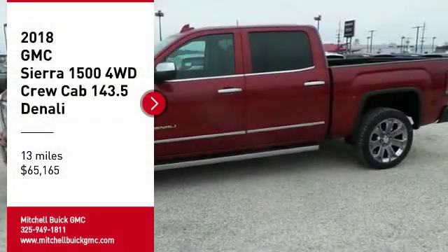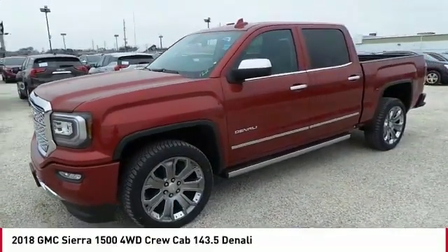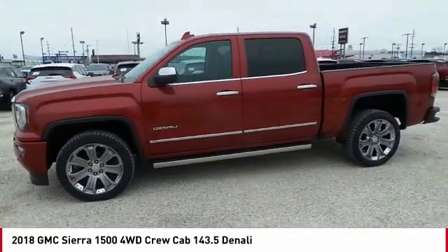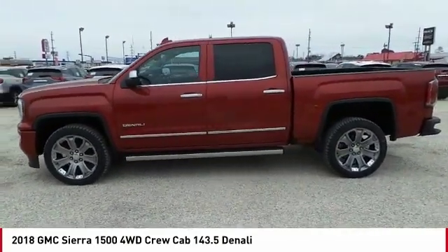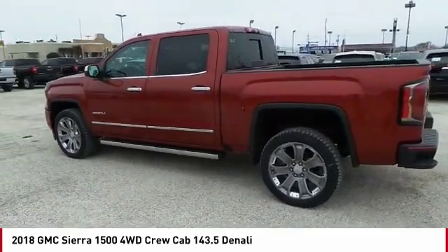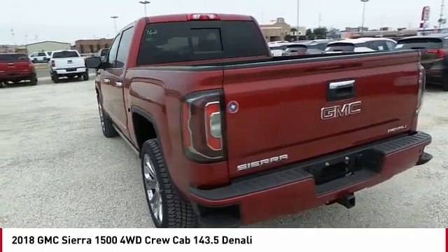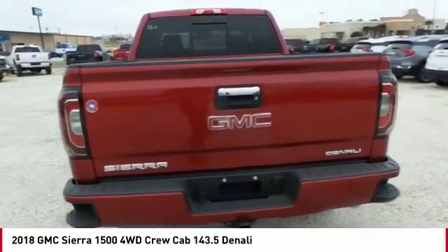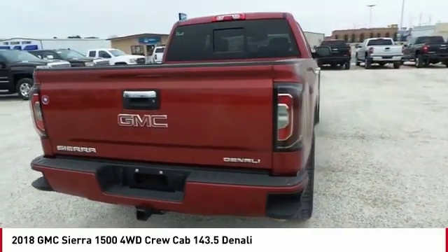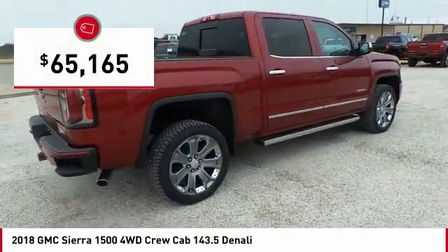We are pleased to show you the 2018 Sierra 1500. The GMC Sierra is a full-size pickup with all the functionality you could expect. With multiple trim levels, the GMC Sierra provides a wide range of features for you to enjoy. Power and advanced technology can both be found in this fantastic truck, and it is priced below $70,000.